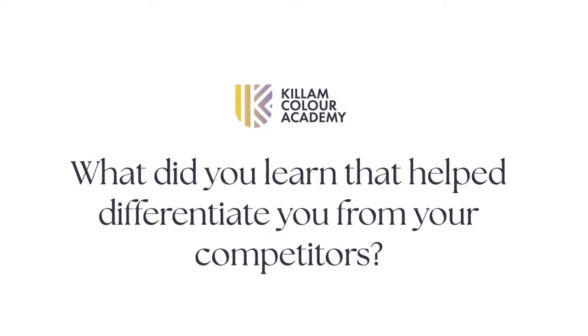Our team as a whole is constantly taking more courses and getting better equipped to serve our clientele. This was another course we took to really up our game, and we've raised our rates. I now have specific training on how to specify color and see undertones.